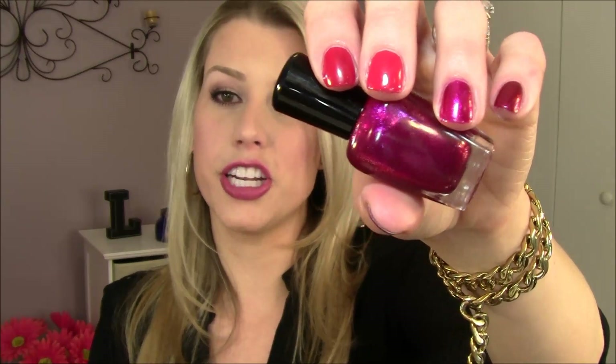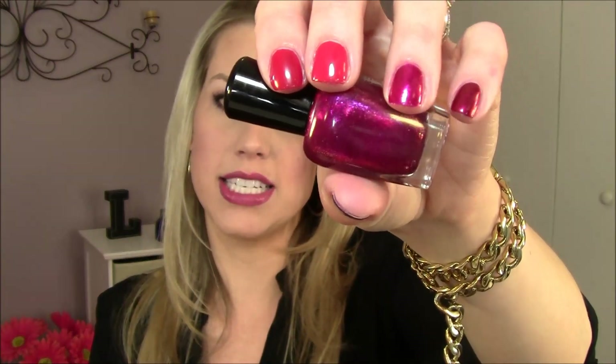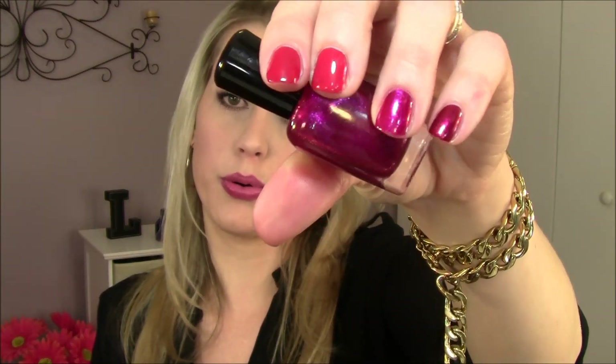It doesn't scream Christmas, so you can wear that all year round. And then this one I just picked up on the most recent promotion — this is Allegra. Love this, same kind of glass fleck finish but in a more fuchsia type shade. So pretty — these just look so beautiful on the nails.